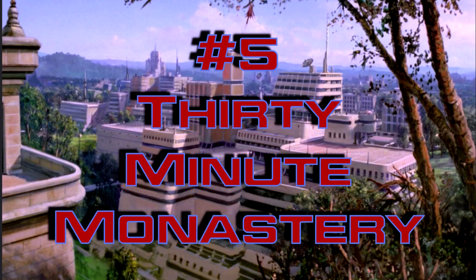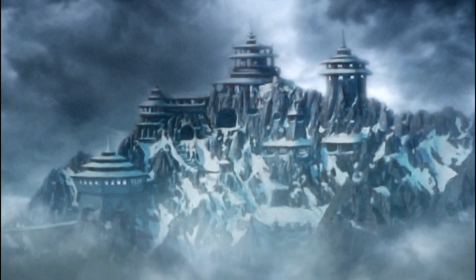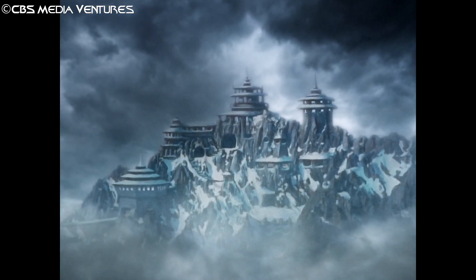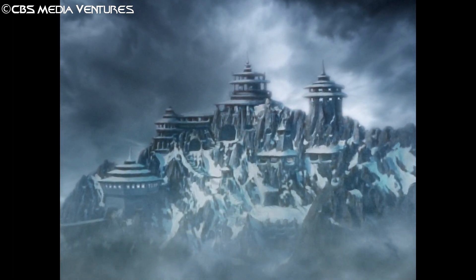Number 5 – 30 Minute Monastery. Our first outing to the home of Klingon time crystals and the prophesized point of return for Kales, Boreth, gives the impression that this matte painting was rushed and painted by someone following a half-hour Bob Ross video. Being that this is the latter seasons of TNG, there's no excuse for how unrealistic it is.